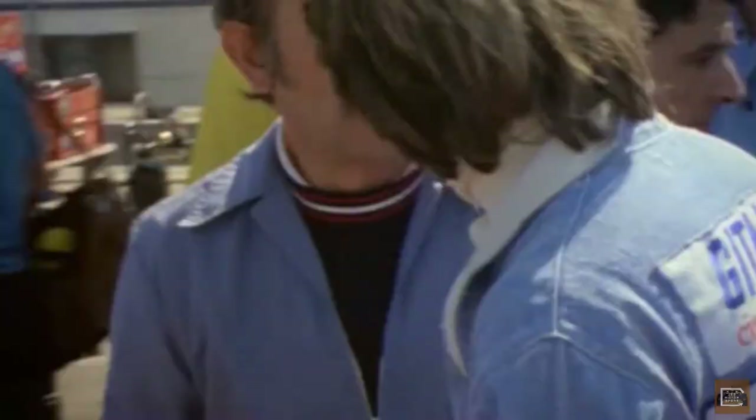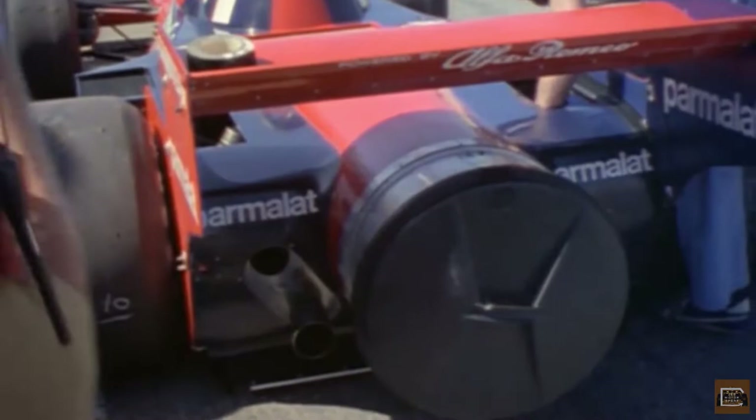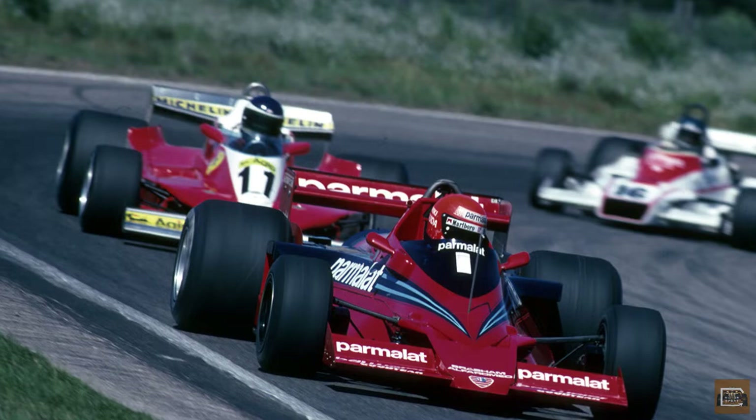The Brabham team brought the BT46B to the 1978 Swedish Grand Prix for its first race. Murray and the Brabham team insisted that the fan was for cooling purposes, and pointed out that using a fan to assist cooling was not illegal. This meant that the fan was therefore not a moveable aerodynamic device, which were banned in the technical regulations. However, the true purpose of the BT46B's fan was immediately apparent — when the car accelerated, the fans sucked the car to the road as the downforce increased.